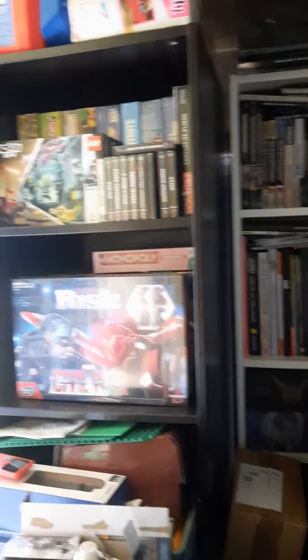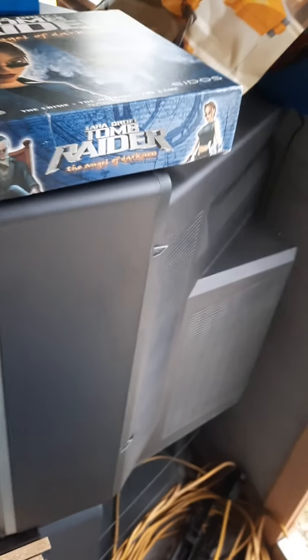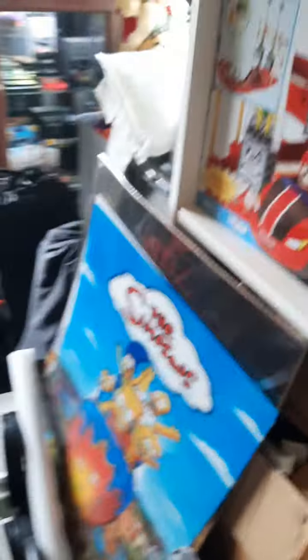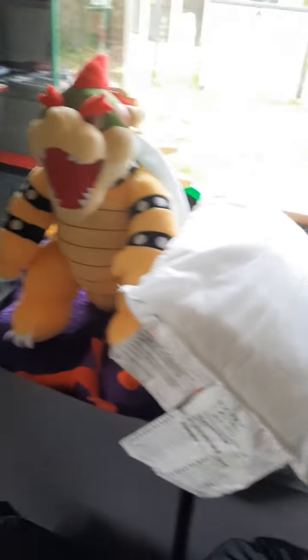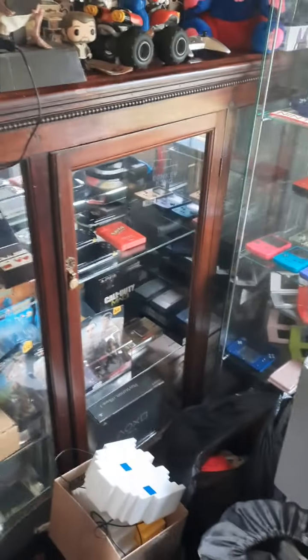I'm literally going to go through my Monopolies. This unit here needs moving because if you look behind here I've got a CRT TV that I picked up free off Facebook — the guy said it works, I got it home, tried it, and it works brilliantly. That unit needs moving, and there's a new addition to the room as well — that's my original Game Boy.